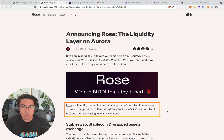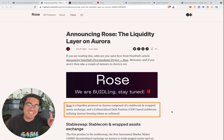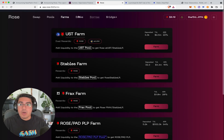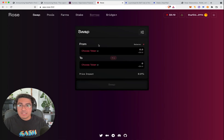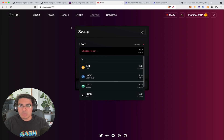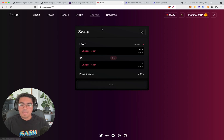Rose is a liquidity protocol on Aurora composed of a stablecoin and wrapped assets exchange, and a collateralized debt position (CDP)-based stablecoin utilizing interest-bearing tokens as collateral. If you go back and read the blog post from October 2021, it's all pretty clear. When we go to the Rose exchange, it is very similar to the interfaces from other exchanges, but we only have a handful of tokens — all stablecoins. You can farm, you can do some staking. It's pretty basic.